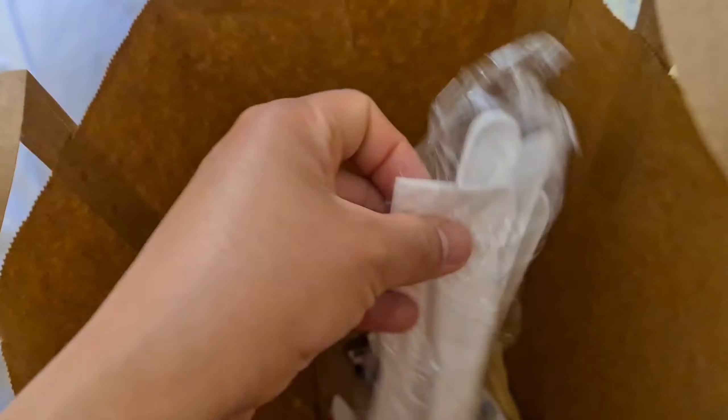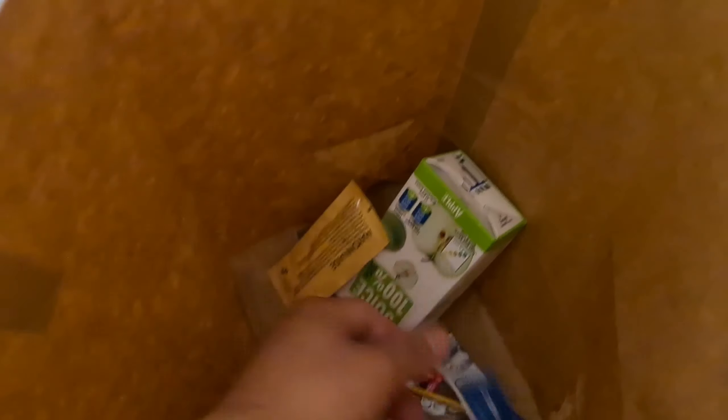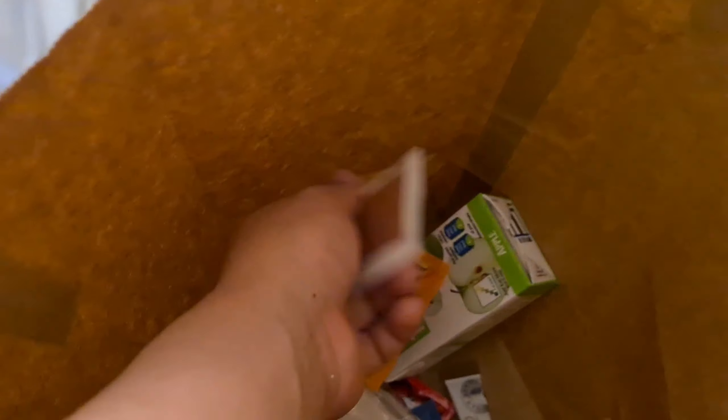So right here we have a bun with sausage roll, an apple, a set of fork, spoon and knife, a paper towel, apple juice, coffee, tomato sauce, mayonnaise, salt, pepper, breakfast tea, brown sugar, and mustard. This is what I ordered yesterday for my breakfast today.